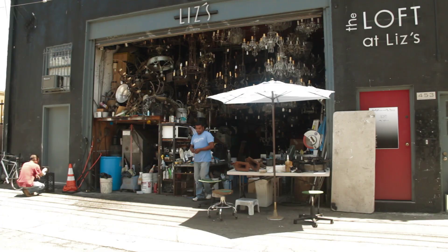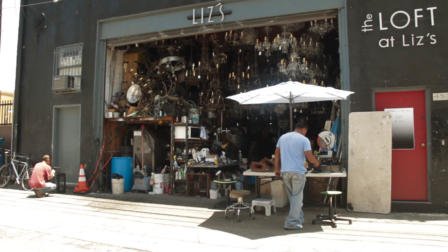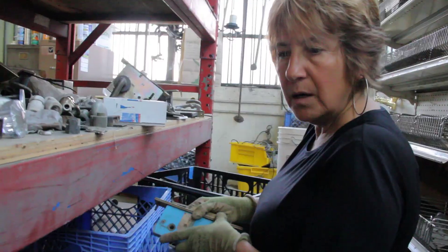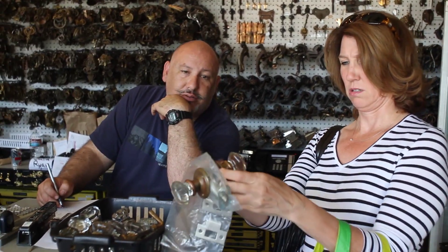Ronnie has been working here at the store for almost as long as I have. He runs the restoration department, where it all begins. Everything comes in through the back door — whether it's me pulling up from the flea markets or a customer bringing something in to sell. Every day something comes in, and everything you see needs to be fixed.